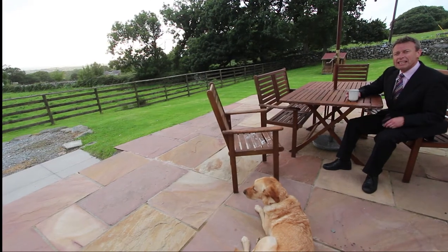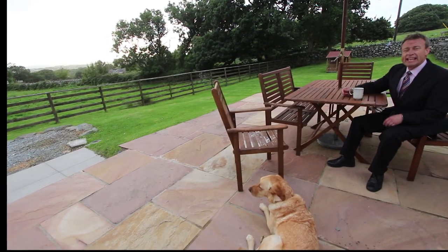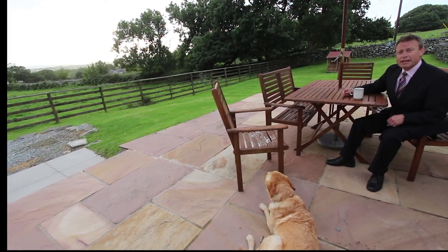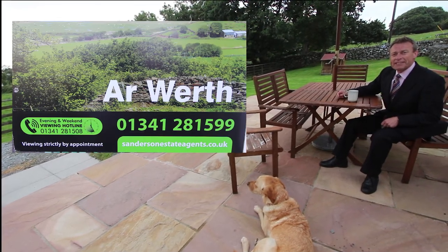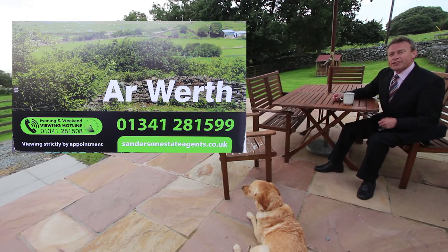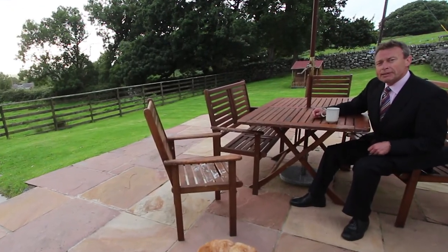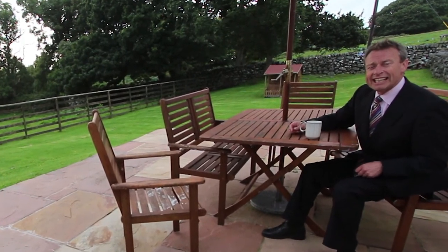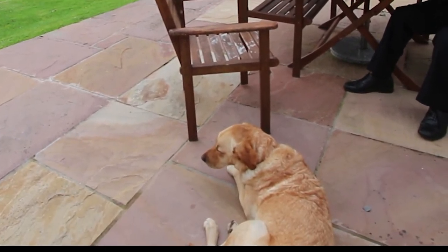Well it's been an absolutely lovely ending to a very windy day today with the sun setting over there, over the Lhin Peninsula. If you'd like to come and see Perth the Derry yourself, please give me a call on the usual number 01341 281599. And if you're thinking about selling a property in Snowdonia, don't forget to follow the link that's coming up and download my ebook all about getting the best price and selling as quickly as possible. I'm Andy Sanderson, this is Ruby — thanks very much for watching and bye bye for now.